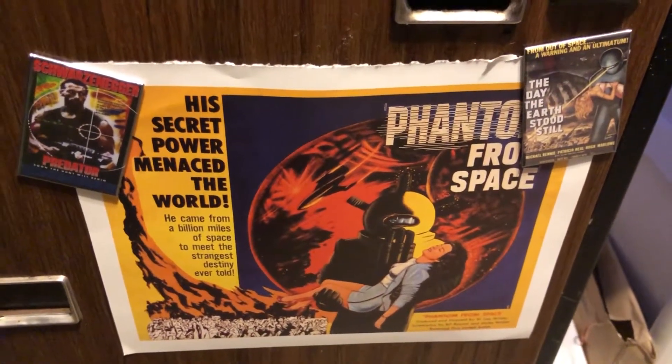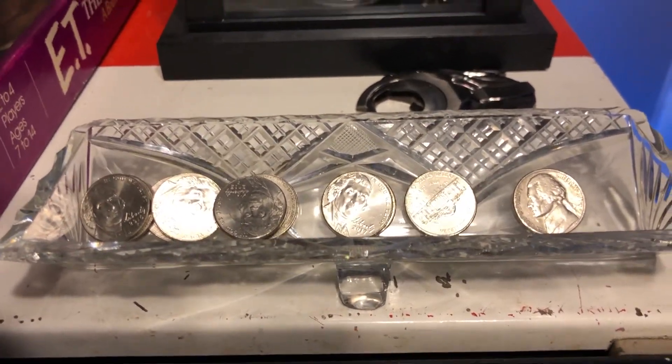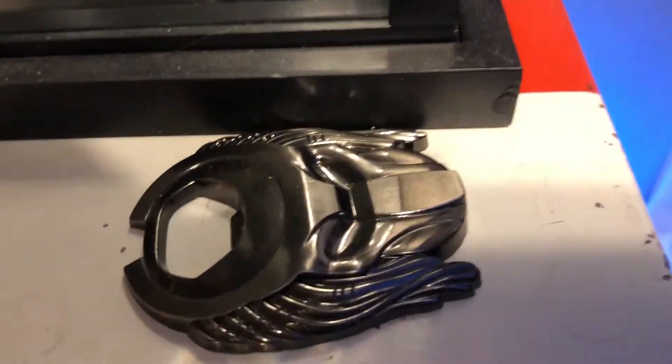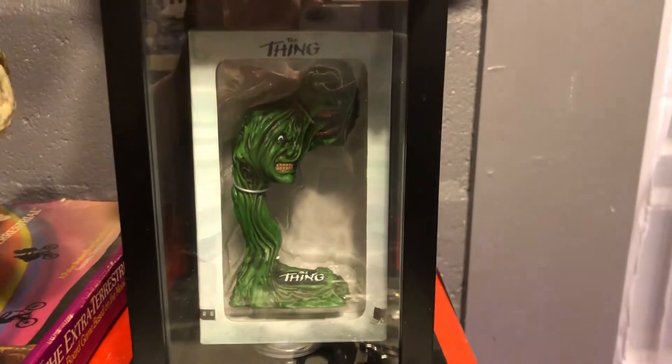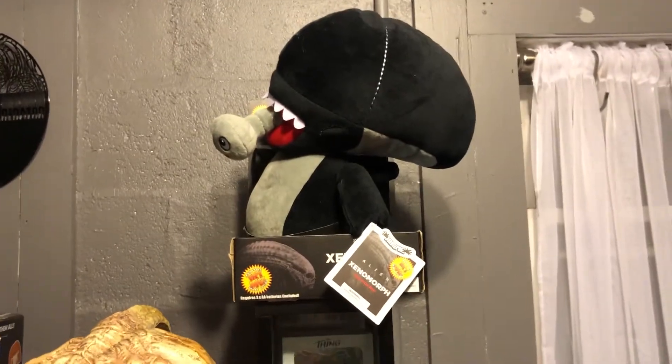We have a Phantom from Space poster down here, held in place by Day the Earth Stood Still and Predator magnets. And on top of the machine, we have a little glass container full of nickels, because that's all it costs for an ice-cold Coke. And there's a Predator bottle top remover. And John Carpenter's The Thing — you don't find many Thing toys, I need a few more though. And an alien I just got from Target. The vintage Coke machine has various flavors of IBC, because they fit the old-style Coke machine. At the bottom there's Coke, and up at the top there's Sprite, but you have to use the 8-ounce bottles of those.